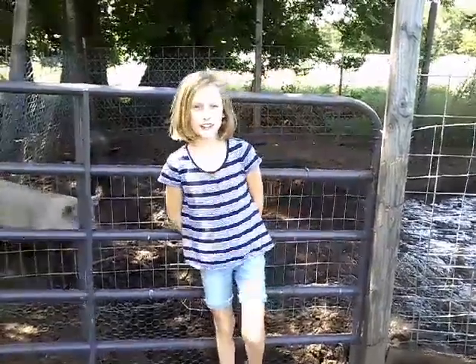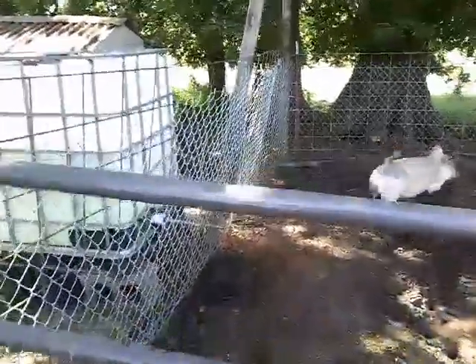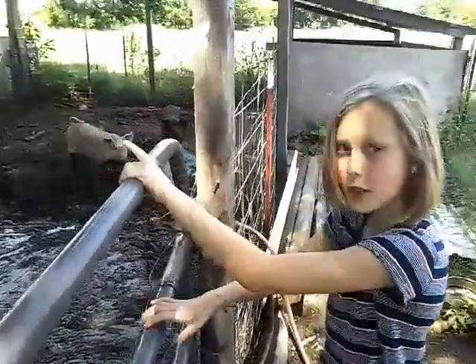Hey guys, welcome to Haines Place and today I wanted to show you the pigs. That's Pork Chop and that's Bacon. And that white thing is where they get their water. And that's their mud hole to keep them cool. And they're getting really big so that means we have to butcher them soon.